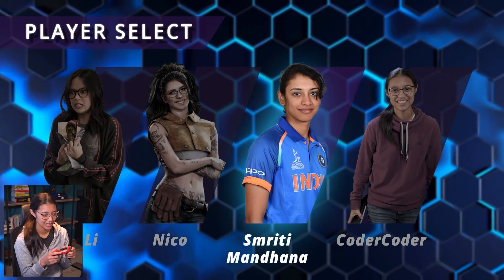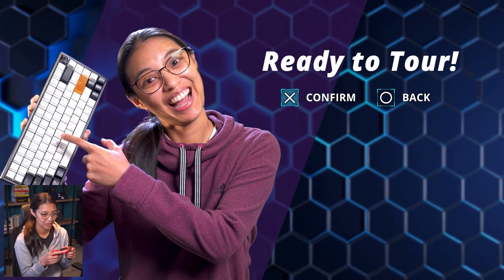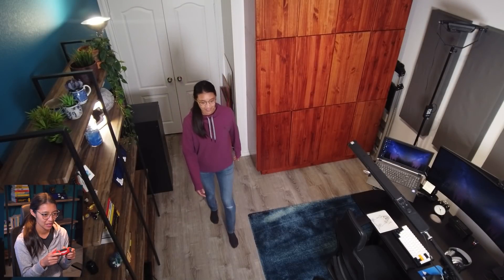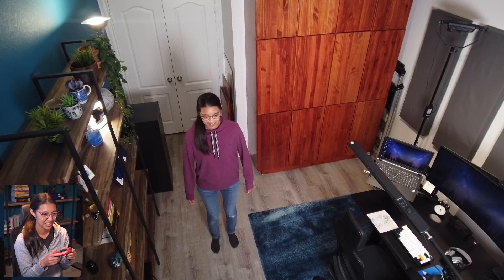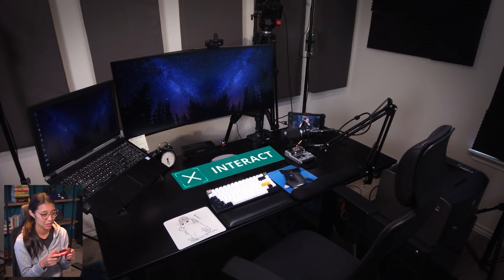Alright, I'm gonna go ahead and select my character here real quick. Let's head into the middle of the office and get into first person mode. So this is my office and the truth of it is that it's very much an experiment in progress as I figure out what's best for me.